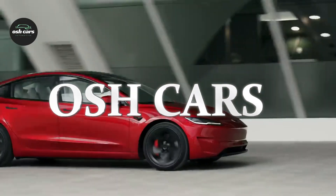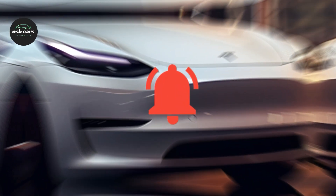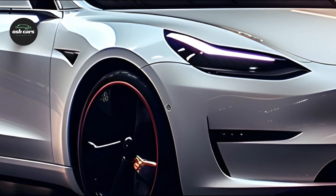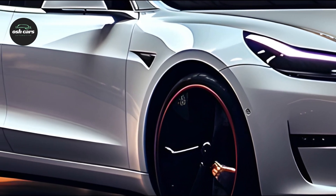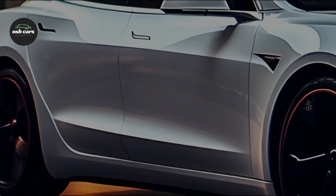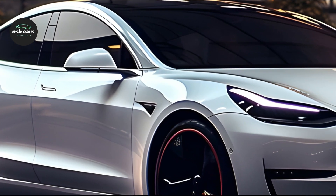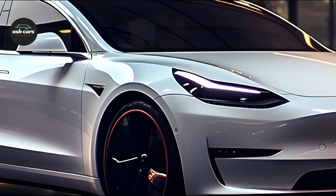Unveiling the Tesla Model 3 2025: next-gen electric performance and luxury. An affordable, efficient, and technologically advanced electric vehicle, the Tesla Model 3 2025 ushers in a new age of innovation with an increased range of up to 400 miles per charge, making it ideal for both short trips around town and longer road trips.